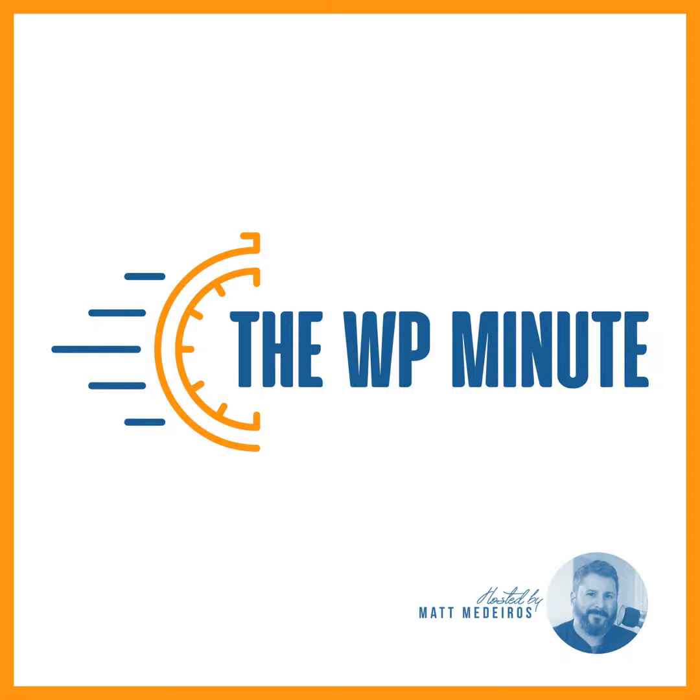It's the WP Minute. I'm Birgit Pauli-Haack with the following news and updates. This episode is brought to you by the WP Minute. This is a great place to be part of the community, get access to the private Discord server, and be part of the news.